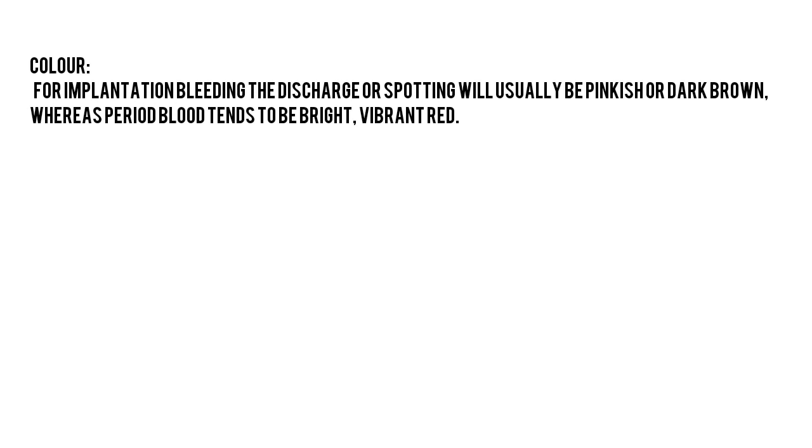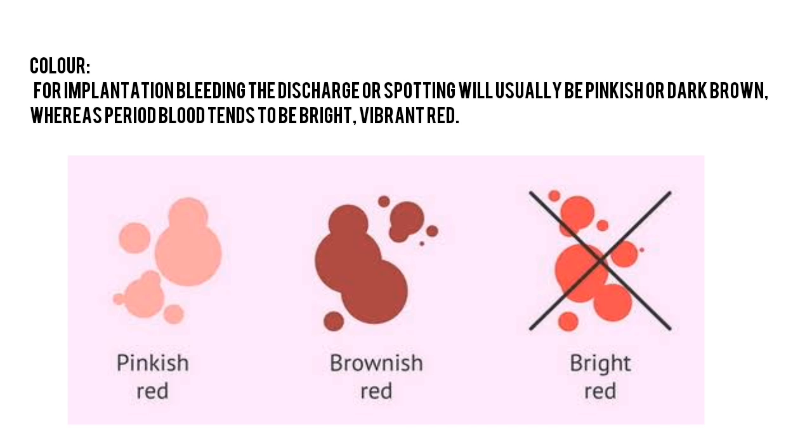Color: For implantation bleeding, the discharge or spotting will usually be pinkish or dark brown, whereas period blood tends to be bright, vibrant red.